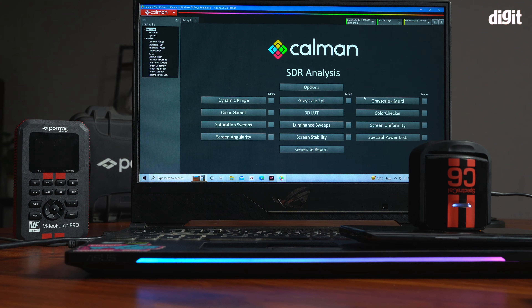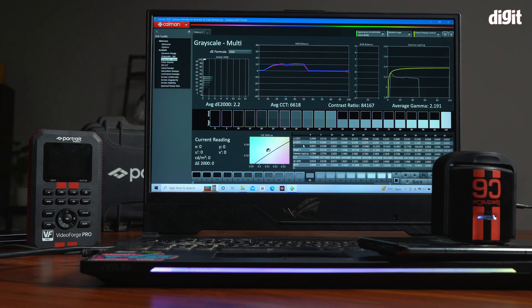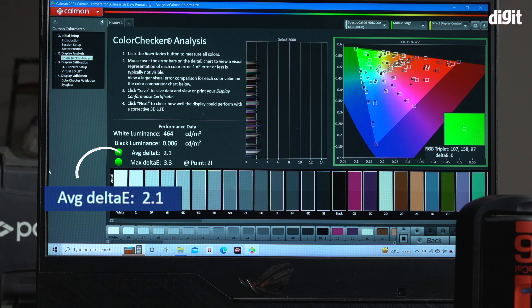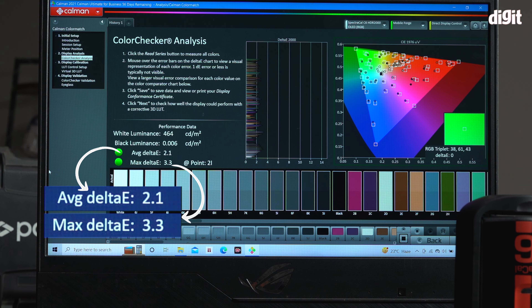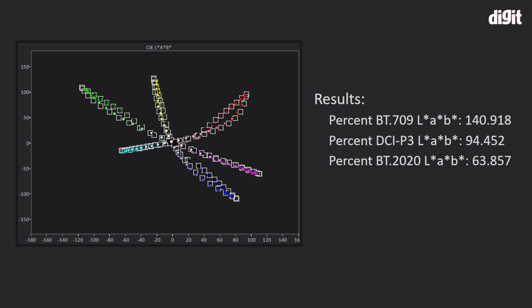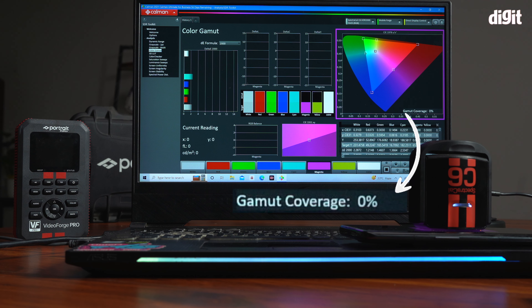Delving deeper into display testing, we found more interesting results. Using Calman Ultimate paired with the Spectra Cal C6 color meter, we found that its display is just as impressive in benchmark testing as it is in real life. Set to the natural profile, which targets the sRGB color space, we got a very impressive average delta-e of 2.1 and max delta-e of 3.3 — very much in line with what we saw in real life usage, where colors appeared quite accurate. Gamut coverage for the sRGB color space was also very strong, with Calman showing the display covering the entire sRGB container and then some.